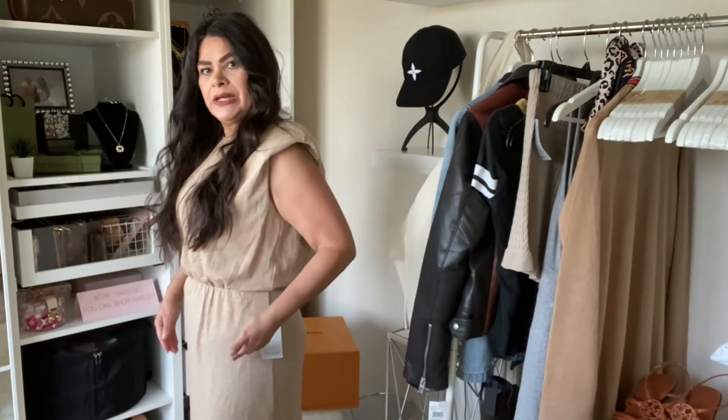I like shoulder pads. I feel like it triangles your shape so you kind of go in where your waist appears smaller than what it is. I am wearing it with these shoes that I got from Ross — these are Vince Camuto.